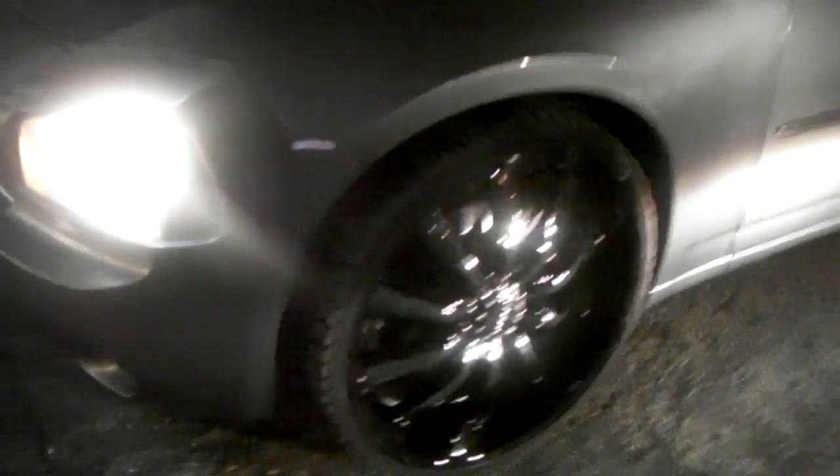Right here we got the Hilo HE 875 in 24 inch on the Dodge Charger. Beautiful wheel — looks great on this car.